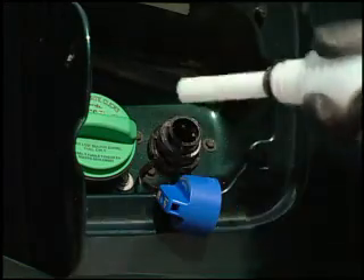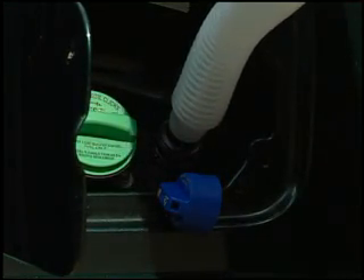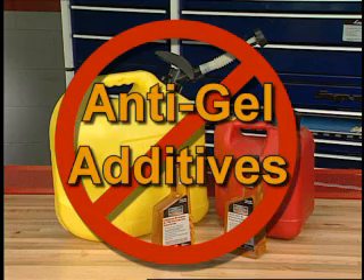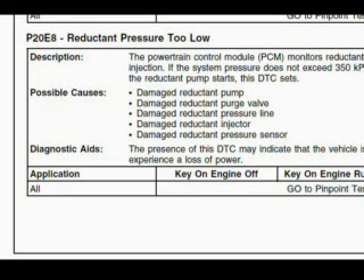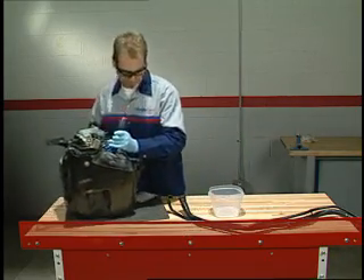Putting anything into the DEF tank other than Ford approved or API certified DEF can swell the rubber components in the system, such as the O-rings, the pump head, and the pump diaphragm. Hydrocarbon contaminants such as diesel fuel, gasoline, cetane booster, and anti-gel additives will cause a failure of the rubber components as well and set DTCs relating to no pressure buildup. If any of these DTCs have been set, follow normal diagnostics to determine the root cause. Another method of detecting contamination, other than reading the DTCs, is to sniff around the reductant system components for odors other than ammonia.